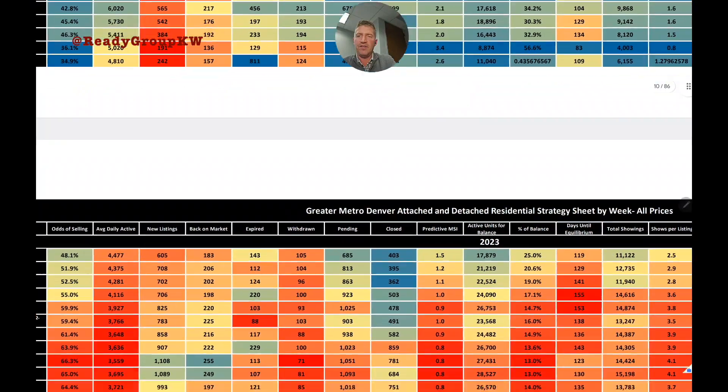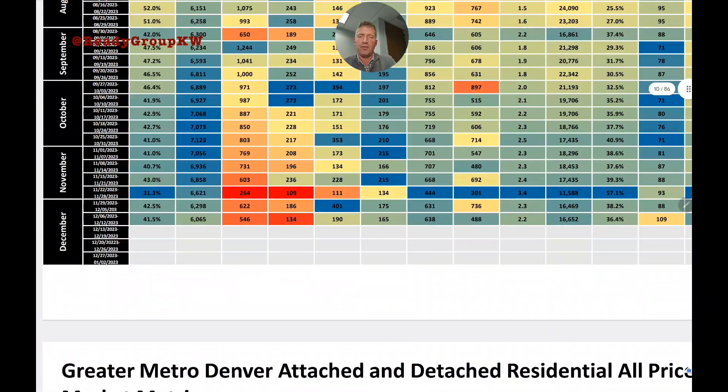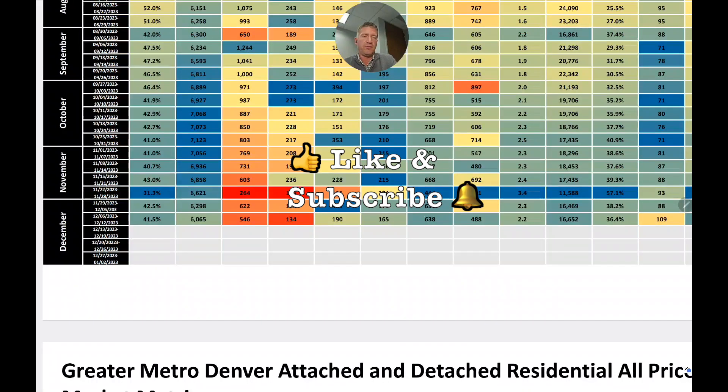That's the gist of what's happening in the Denver Metro housing market — a broad, seven-county view. If you want a breakdown more specific to you, let us know. Subscribe to the channel and hit the notification bell. We'll see you next week.